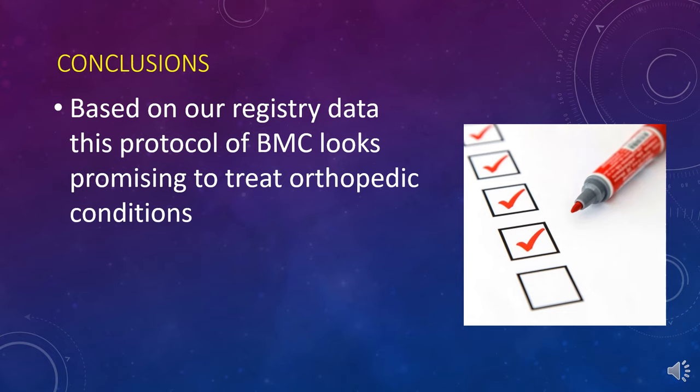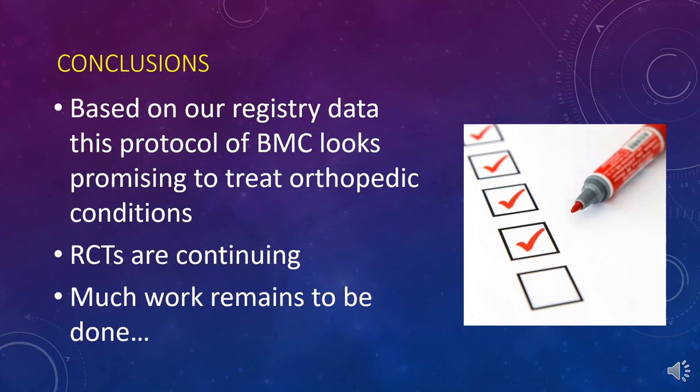In conclusion, based on our registry data, this protocol of concentrated BMC — which I can't stress enough is different from what you get out of bedside machines — looks very promising to treat orthopedic conditions. Our randomized controlled trials are continuing, and much work remains to be done, but we are putting in the time, energy, and resources to get this published, because without it getting published it's never going to become standard of care. Based on what we're seeing, we're very excited that hopefully one day this will be standard of care. Thank you so much, and have a great day.